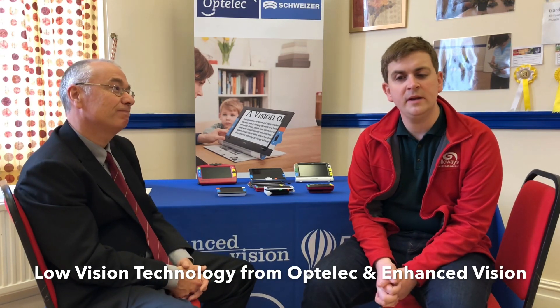This morning we're going to be talking about low vision technology and the benefits of using low vision technology. We're going to take you through some of the products that are available that you can also come and try at Galloways. It's important that people know about the different products and equipment that's out there that can help people with low vision, especially when basic magnification sometimes doesn't provide enough support.